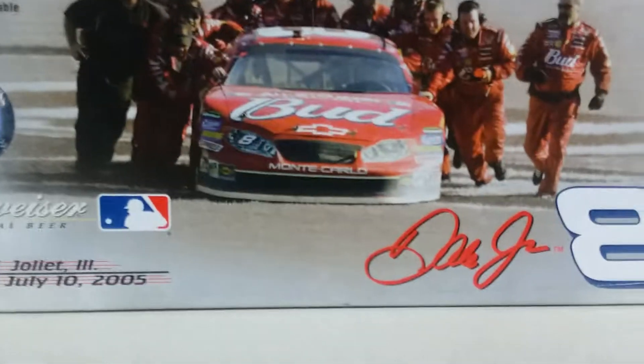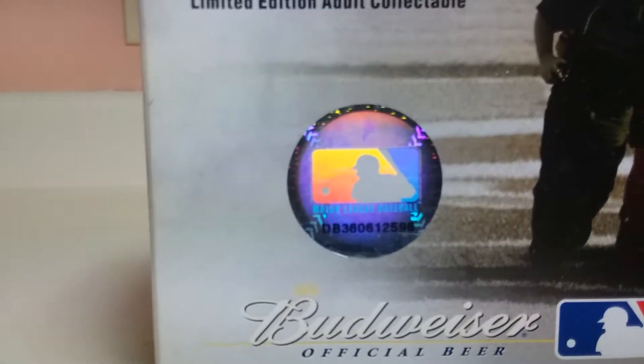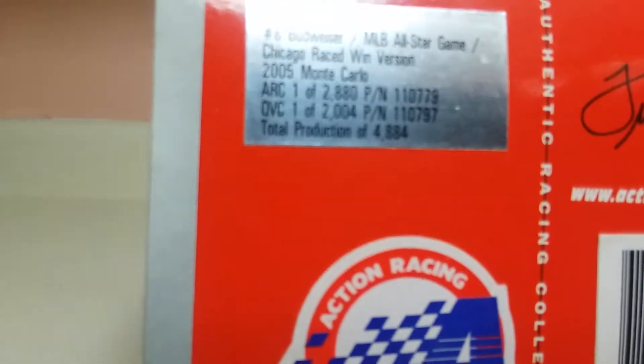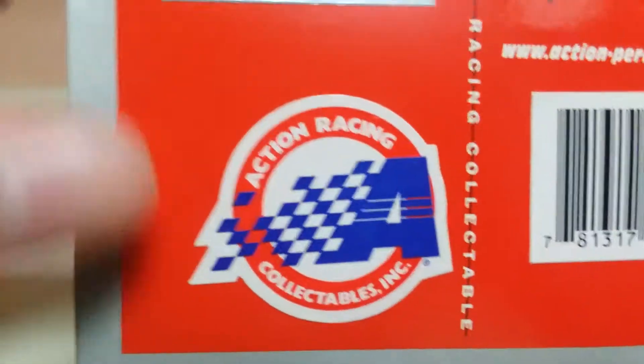Let's take a look at the box. We have a 2005 race winner box, Junior's team pushing the car after he did a celebration, got Dale Jr., #8, Budweiser official beer of MLB, race winner, Joliet, Illinois, July 10th, 2005. Got the MLB official sticker. Action 1:24 scale stock car race version. This is one out of 2008 — excuse me — total production of 4,884. So for a car that is very high produced now, this was very low produced back in 2005. This was the year they started going from sleeves to conventional boxes.